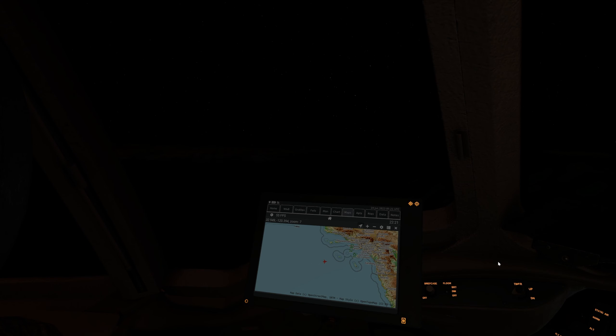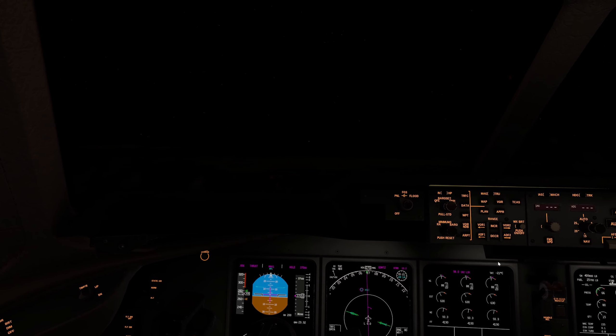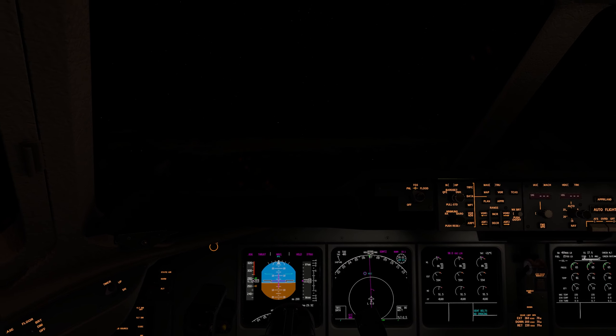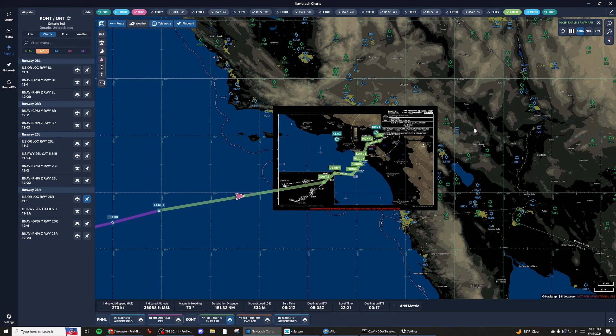Hey everybody, it's Senior Captain Shane flying my MD-11. We're about to start our descent down towards Ontario after about a four-hour flight over the Pacific Ocean — pretty uneventful, that's what we like. We're going to be descending via an arrival I haven't personally used before. It's called the Carl B arrival — let me show that to you real quick.